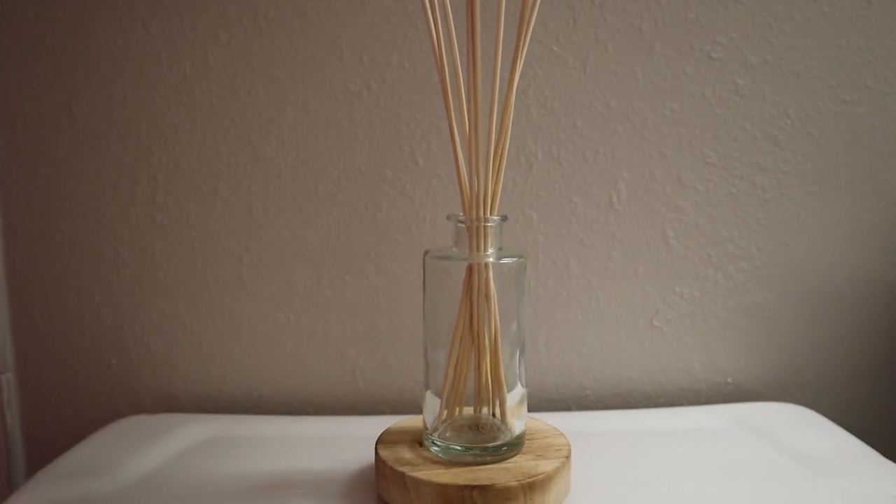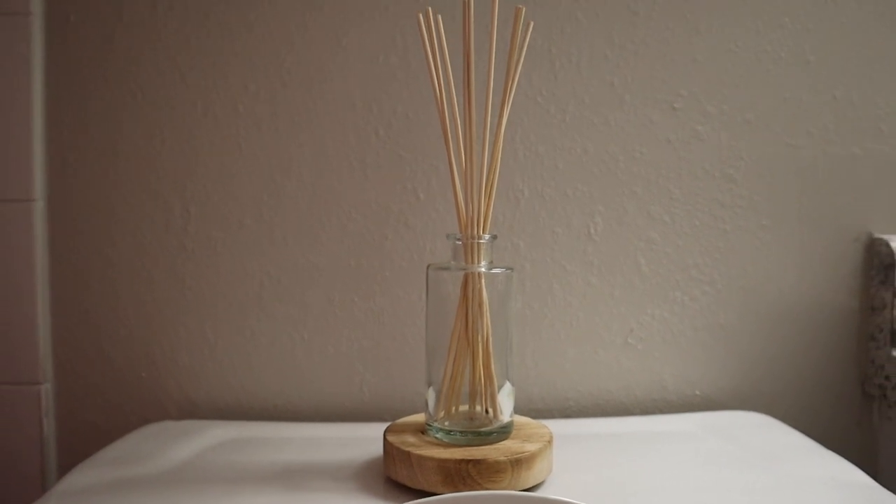Over here I have the essential oils that I got from Target around Christmas time last year.